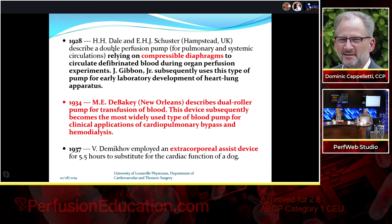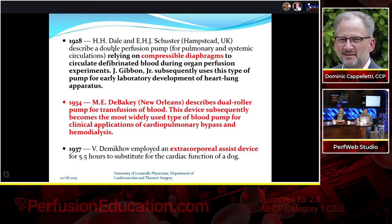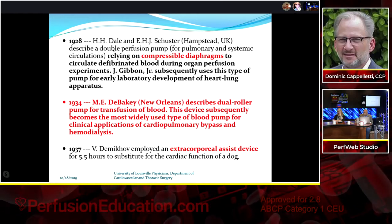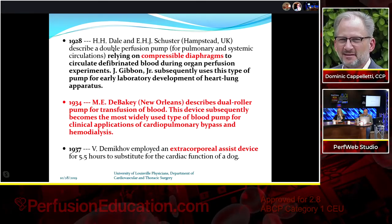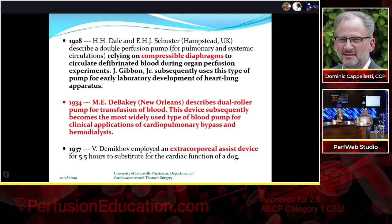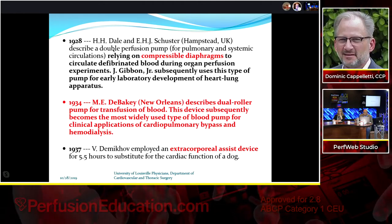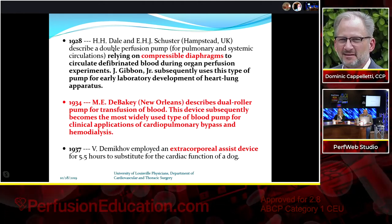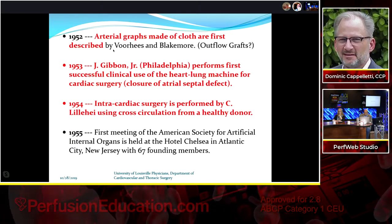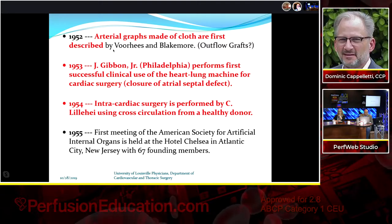That compressible diaphragm technology from 1928 is still in use today, hopefully a bit more advanced. In 1934, Dr. DeBakey in New Orleans used a dual roller pump for blood transfusion — dual roller pumps are on virtually every heart-lung machine today. In 1937, the first extracorporeal assist device substituted for cardiac function in a dog for over five hours. In 1952, the first cloth arteriografts were described — precursors to the outflow grafts used on many devices now.